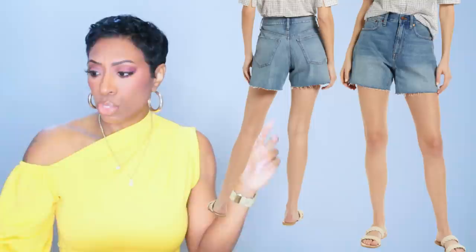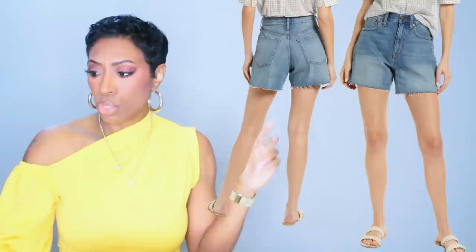Let me tell y'all the size range — it's a nice mid-wash. Double zero to a size 8 is what they have available in these shorts. Those are the shorts.